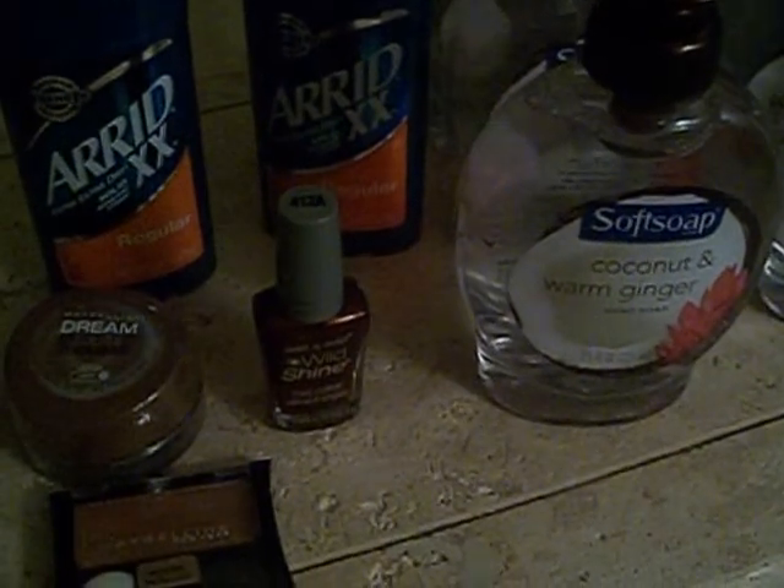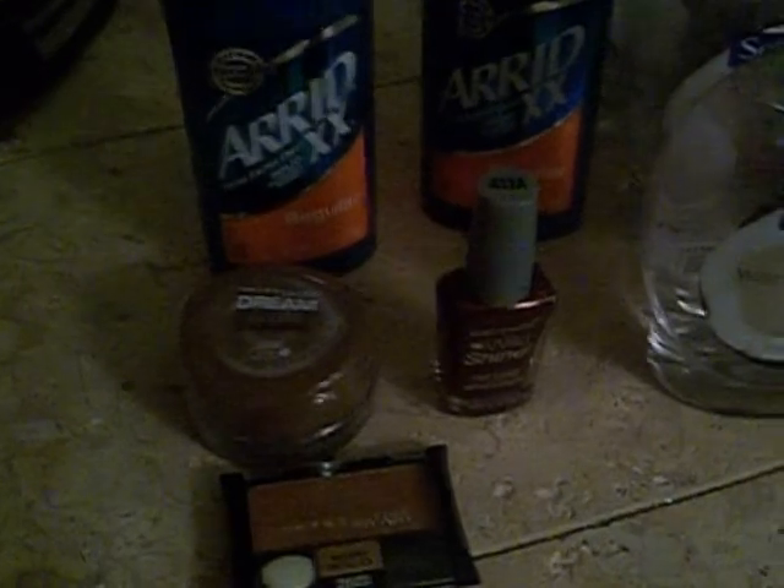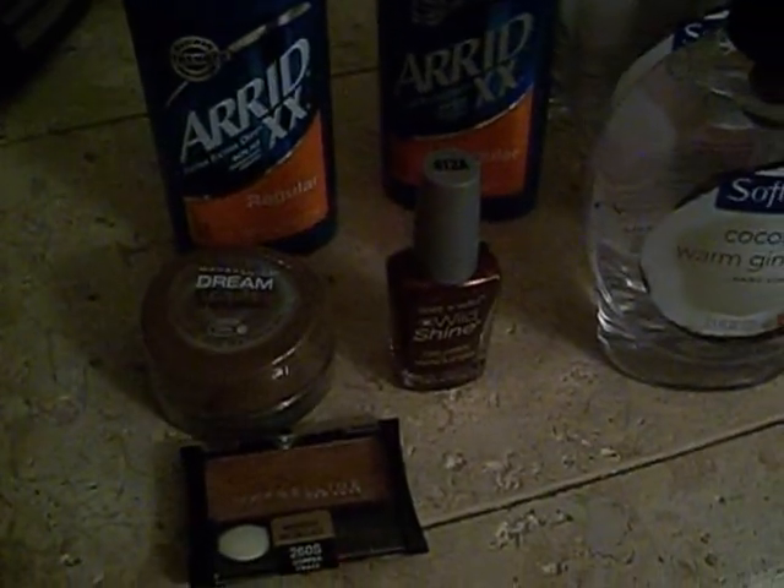These are two small CVS deals combined. I used a $4 off $20 coupon, a $2 off $12 cosmetic purchase CVS coupon from the red coupon machine, a $2 off Maybelline foundation coupon, and a $12 ECB. My subtotal was $0.47, tax was $0.82, so I paid $1.29 out of pocket.